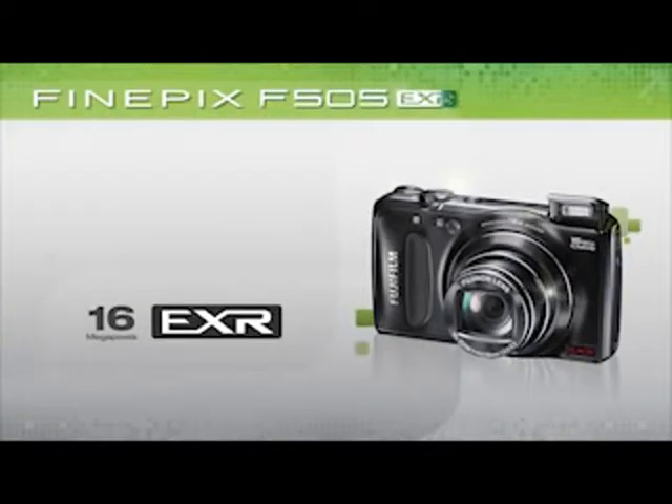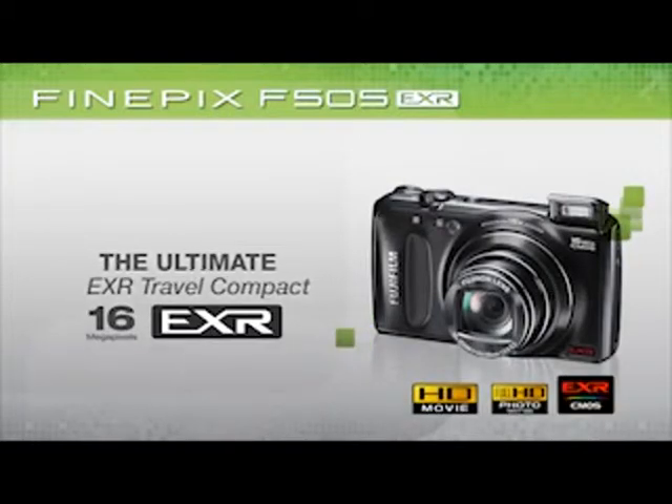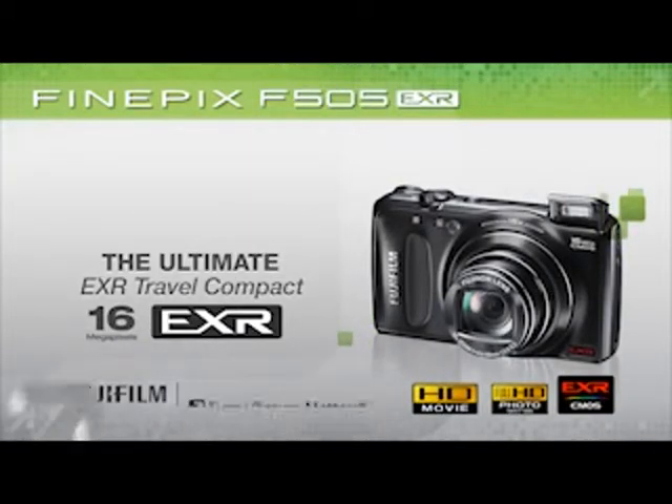Buy the Fujifilm FinePix F505 EXR and experience the ultimate EXR travel compact. Fujifilm — every picture matters.